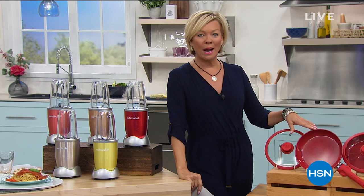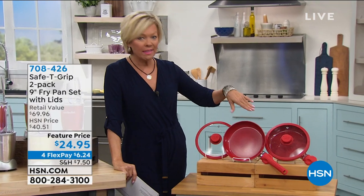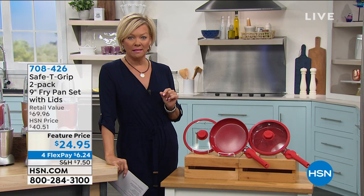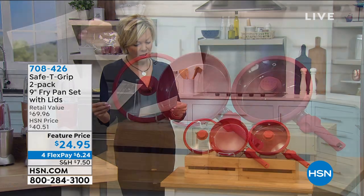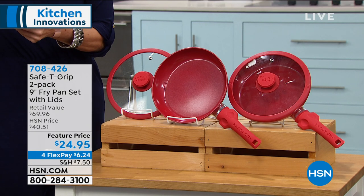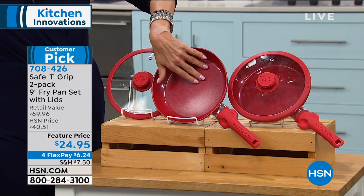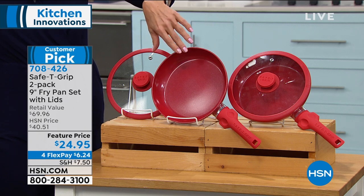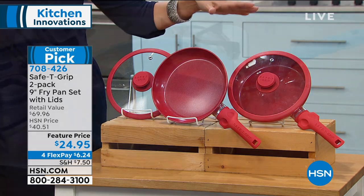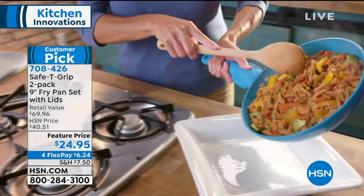We've got a great price on two 9-inch fry pans with their own lids. These are ridiculous — two for $24.99. Normally they sell for $35 individually. They are awesome. It's the Safety Grip 2-Pack. They are incredible quality with non-stick ceramic cooking surfaces, so nothing sticks. I cook everything on high because I'm always in too much of a hurry, burned things constantly and ruined pans. But this is the way to really enjoy any temperature, any stovetop, and an incredible buy.